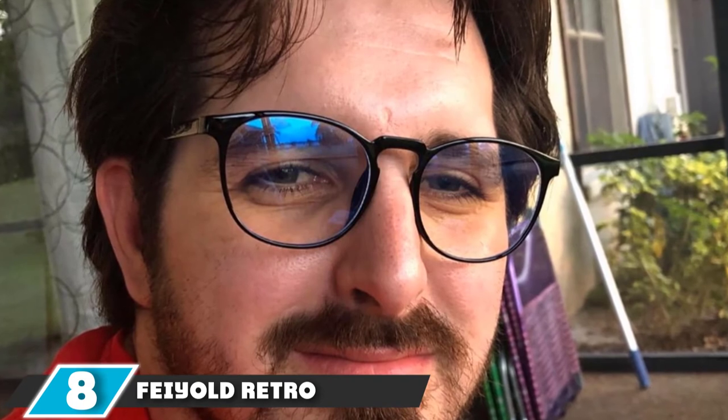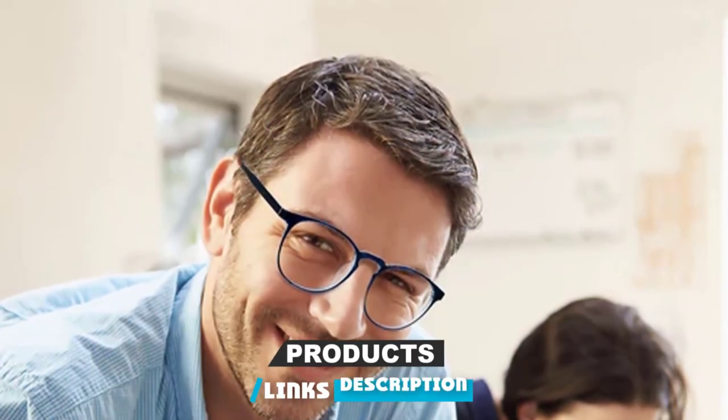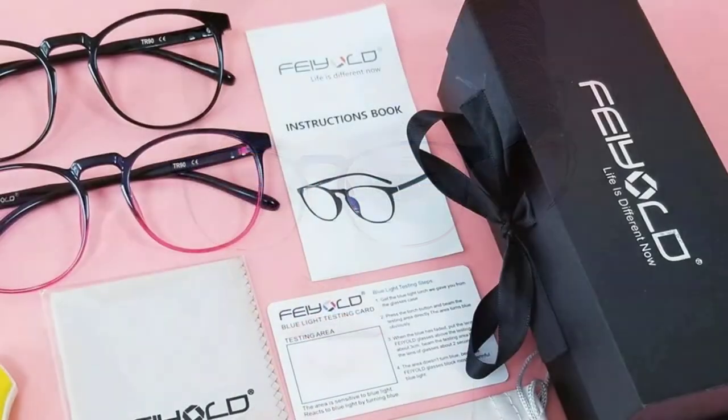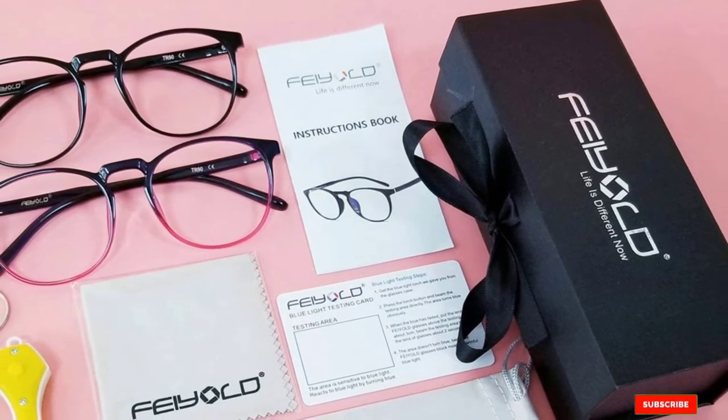At number eight, we have the Field Retro Round Blocking Glasses. These come with a high transmittance of 93%, which increases visibility while playing games. The 3A transparent lens protects you from the dangers of UV rays, and the overall lightweight body is comfortable to wear for long hours. The Field Retro Round Blocking Glasses are attractive in design — the leopard body frame is very stylish, and the retro round concept gives an additional dimension to the overall appearance. It is definitely a perfect pick.